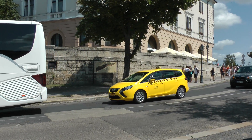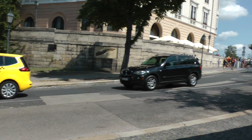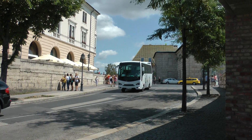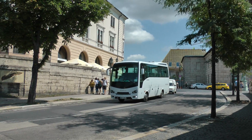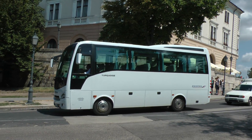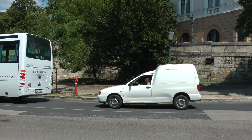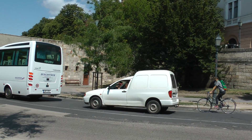Now we're looking here at the taxi. And yet another little bus. I have seen vehicles like this in Slovakia and Hungary.